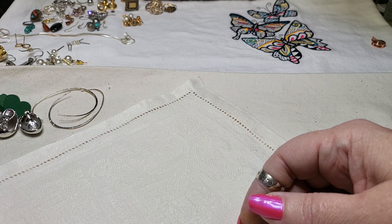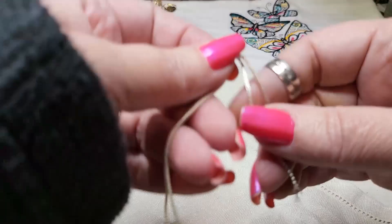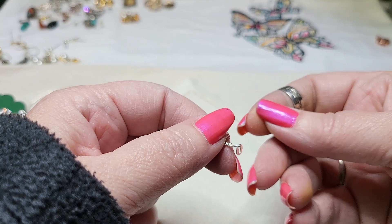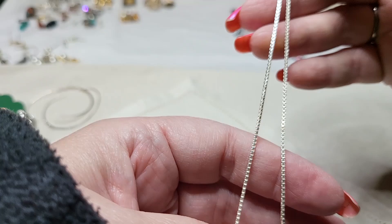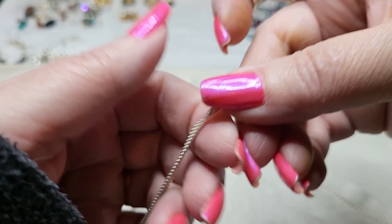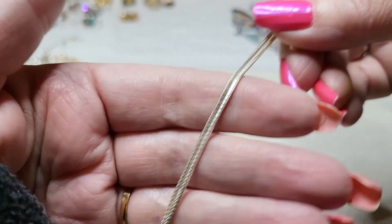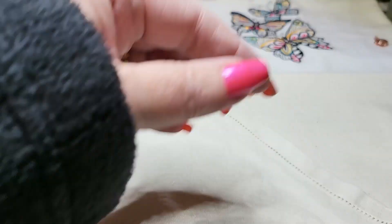Now I'm going to show you the gold and silver that I found. This one was actually silver. Remember we had three necklaces — two of them were not sterling, even though I think one of them said it was. But this is a nice box chain, and it was sterling. Now this is the one without the clasp, so I can just put a clasp on there — that's not a problem.